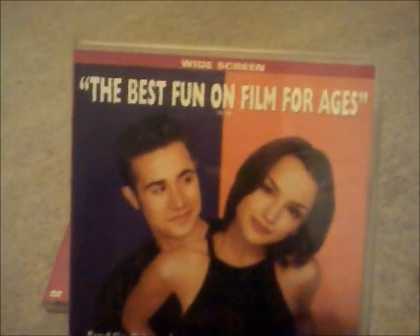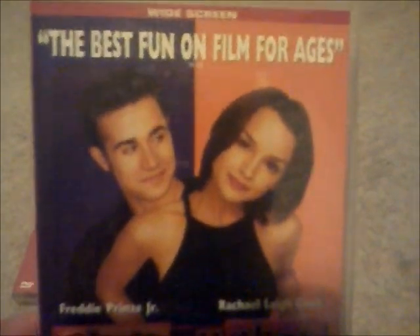Finally we're on to the last one, and this is called She's All That — best fun on film for some. Here's the spine with a Cinema Club logo on top and a bank. I will show you the DVD disc — there's the disc for She's All That.